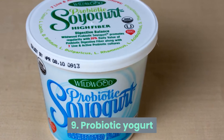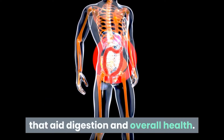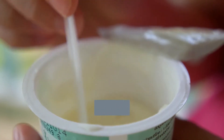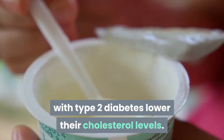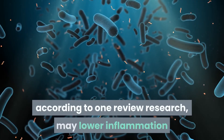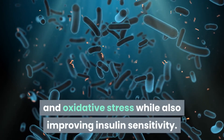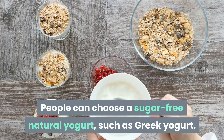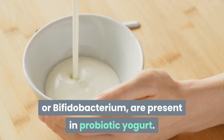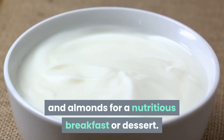Number 9: Probiotic Yogurt. Probiotics are beneficial microorganisms found in the human stomach that aid digestion and overall health. In 2011, some research revealed that eating probiotic yogurt could help persons with type 2 diabetes lower their cholesterol levels, potentially reducing the risk of heart disease. Consuming probiotic foods may also lower inflammation and oxidative stress while improving insulin sensitivity. People can choose a sugar-free natural yogurt such as Greek yogurt containing live and active organisms like Lactobacillus or Bifidobacterium. Yogurt can be flavored with berries and almonds for a nutritious breakfast or dessert.